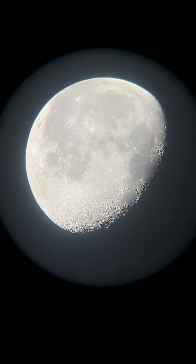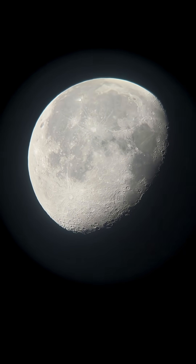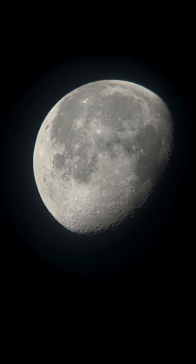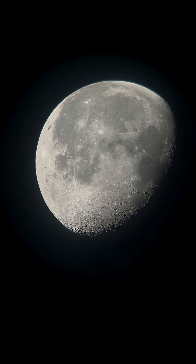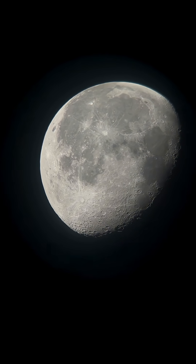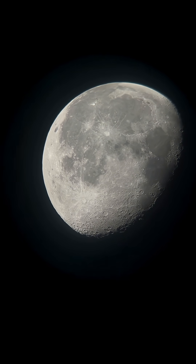Now you didn't think I'd end without showing the moon tonight, did you? There's our waning gibbous moon, light in the night. If you get up early, check out the eastern sky — it looks amazing. We'll see you soon.